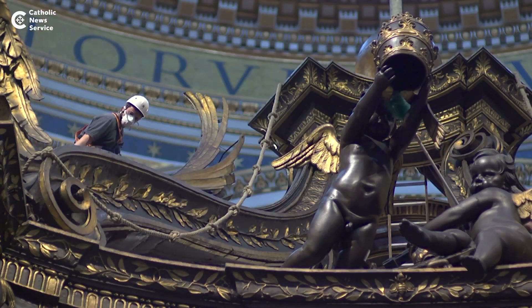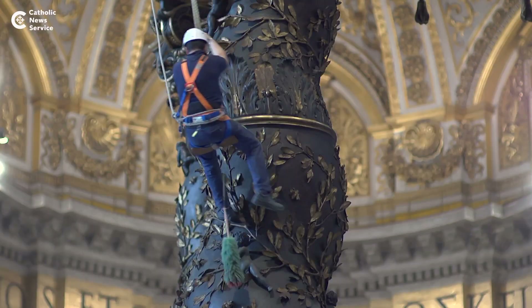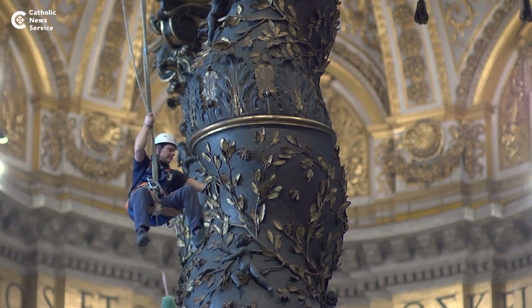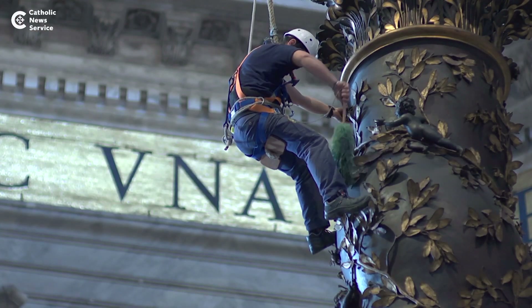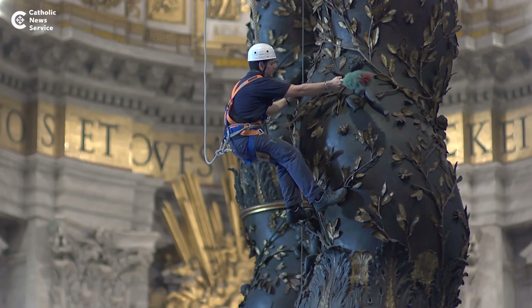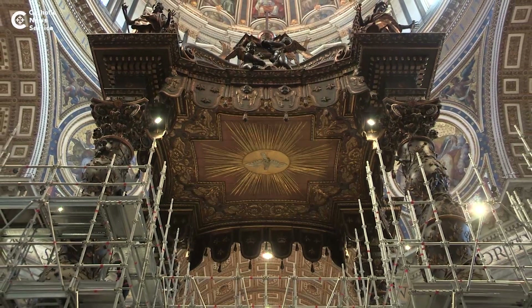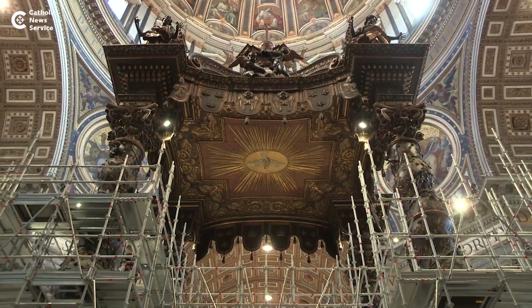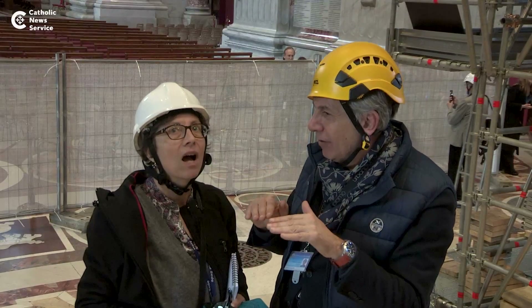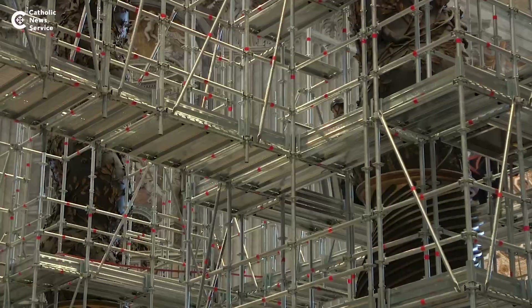It receives periodic dusting over the years, which is in itself a huge task, and can create interesting acrobatic scenes in Rome's most famous church. The Baldacchino hasn't undergone a comprehensive restoration in 260 years. The project engineers have said the sheer size of the Baldacchino is the primary challenge in its restoration efforts.